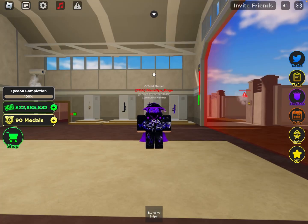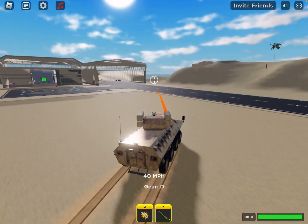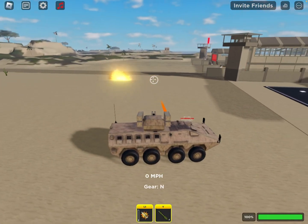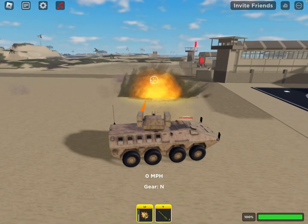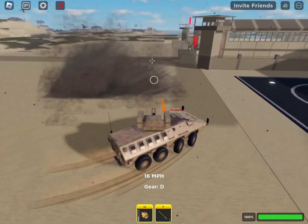Now onto the Laser 3 APC. The Laser 3 APC has a top speed of 40 miles an hour. Its weapons are the same 30mm explosive cannon that the Boxer CR-V has, and 4 explosive rockets that do not lock on.